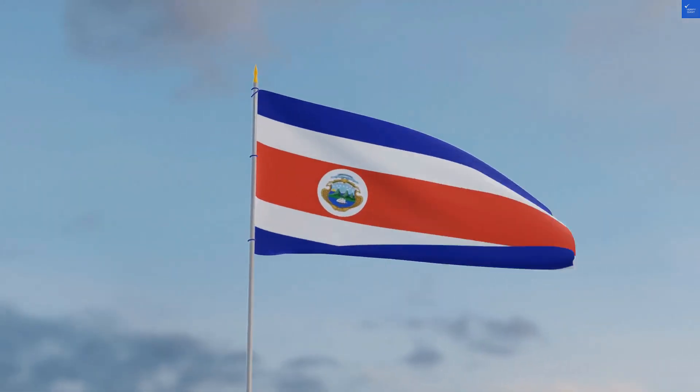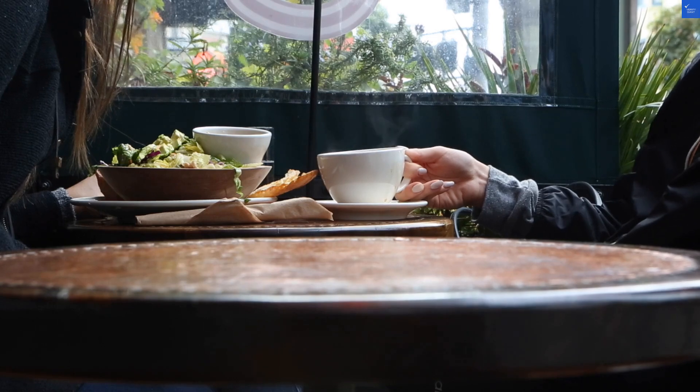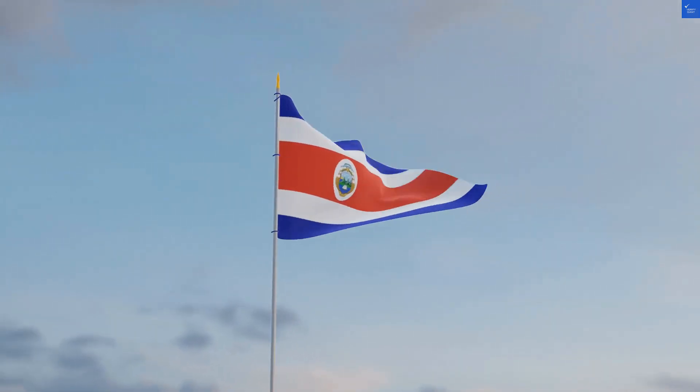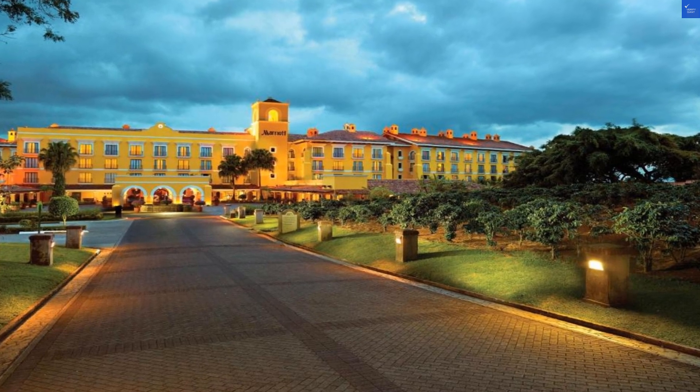Now let's talk amenities. Two outdoor pools, a golf-driving range, and a coffee-inspired spa — sounds lovely, right? But some guests said the pool was overcrowded. One wrote, 'If I wanted a hot tub filled with kids, I'd just go to my sister's house.' I'll rate facilities a 7 out of 10.